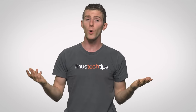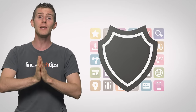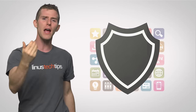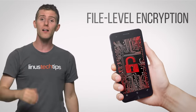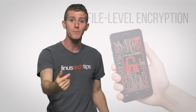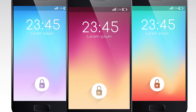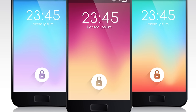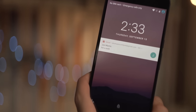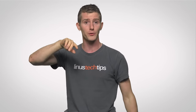UI upgrades aren't the only thing in Nougat — there are also enhanced security features. The OS can now allow apps to access just one directory on your device to alleviate privacy concerns, as well as offering file-level encryption instead of whole-device encryption. Older versions of Android would lock the entire phone on boot until you entered a password, meaning you wouldn't get notifications after a cold start. Nougat's file-level encryption, by contrast, allows certain things to be accessible from the lock screen so you won't miss anything important after a reboot.